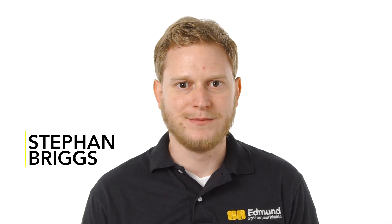Hi, I'm Steven Briggs, biomedical engineer and product line manager at Edmund Optics. I'm here today to talk to you about advanced diagnostics.